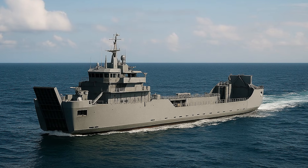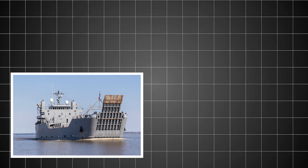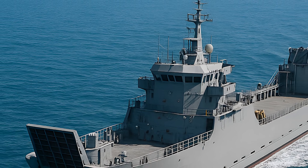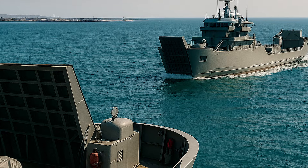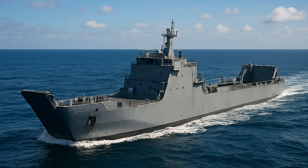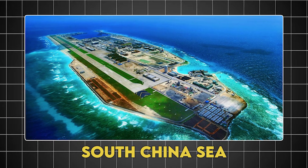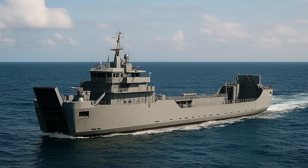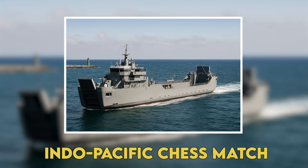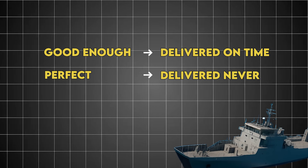Here's what we're unpacking today: how the Navy transformed a budget crisis into an opportunity, why they're betting on Israeli and Dutch ship designs over American ones, the radical new construction strategy that could revolutionize shipbuilding, and the ticking clock driving every decision. Because every day without these ships is another day China's artificial islands go unchallenged in the South China Sea. The McClung class represents the Pentagon admitting that perfect is the enemy of good enough — and good enough when delivered on time beats perfect when never delivered.